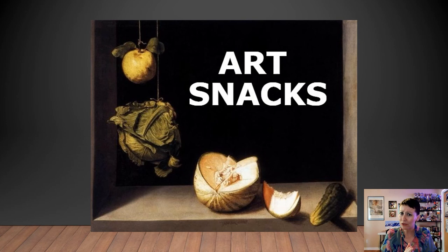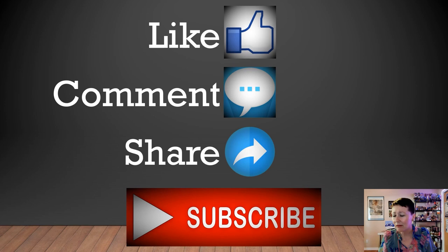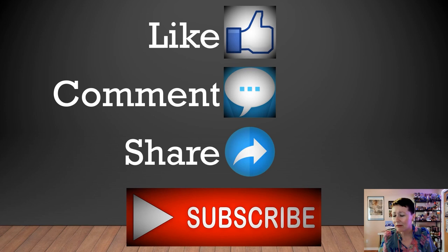Thank you for joining me for this very special art snack. I hope you learned something unexpected today. In the meantime, before the next art snack, check out the blog — there's all kinds of wonderful information there. wanderingarthistorian.wordpress.com. Hit the like button, leave me a comment, share this video, subscribe to the YouTube channel — you know the drill. Thank you so much for coming and having an art snack with me and just chatting about art. I love it. I hope you love it. My name is Adrienne Lee. You know me as the Wandering Art Historian. I'll see you next time. Bye!